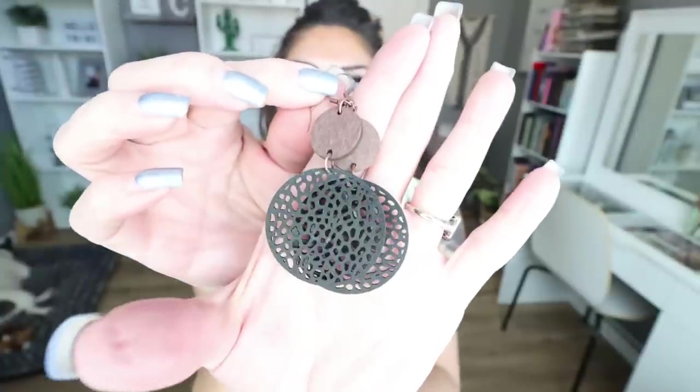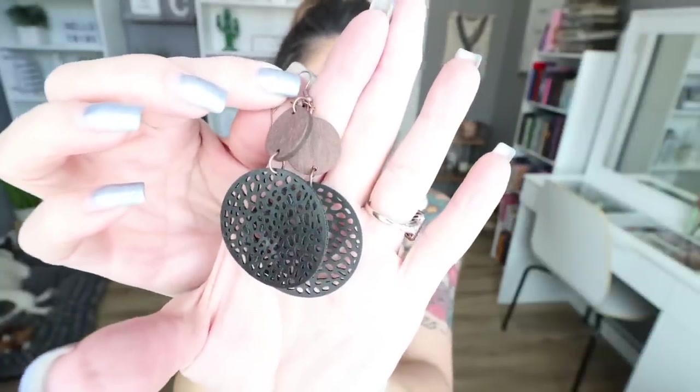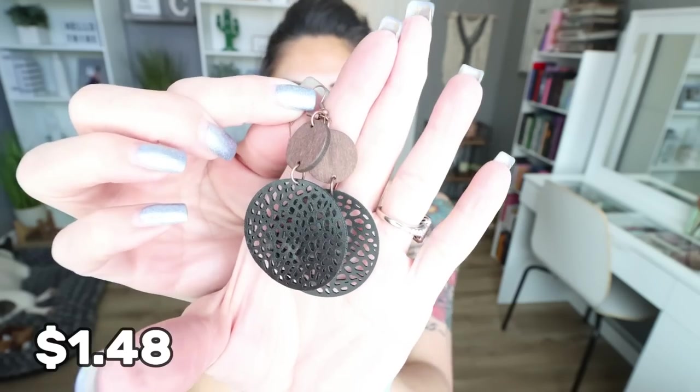I did get one more pair of earrings — aren't these cute? They're going to be really cute with the sandals. These are the Hollow Out Round Drop Boho Vintage Wooden and Leather Earrings for $1.48. They are super lightweight — they have a wooden brown circle and the black portion is leather. They come in other colors and they're $1.48. The jewelry — you can't beat the prices, especially for the high quality. These will be in my ears a lot.